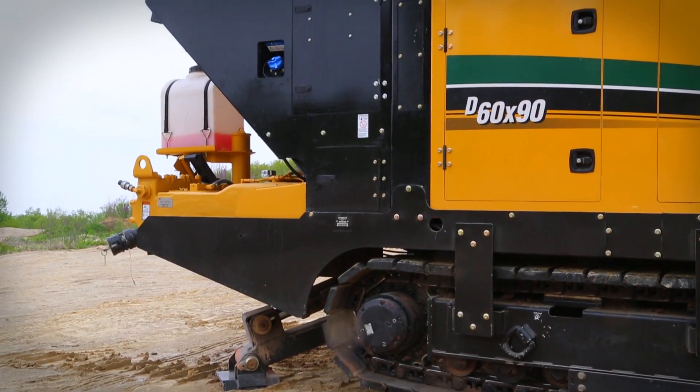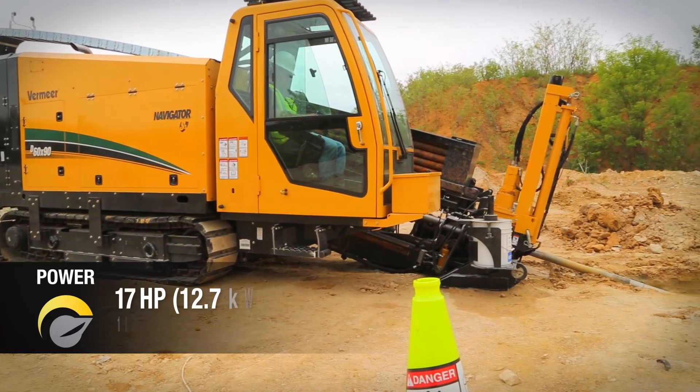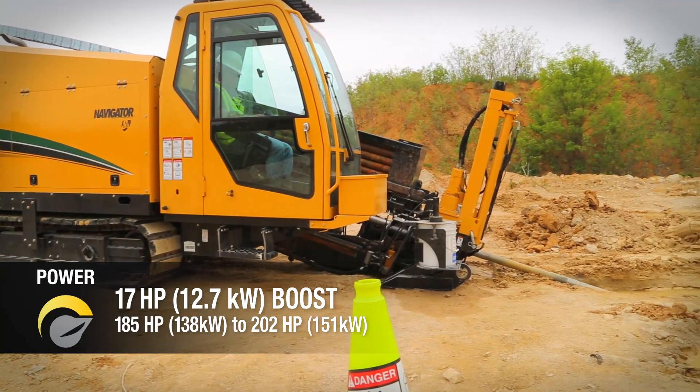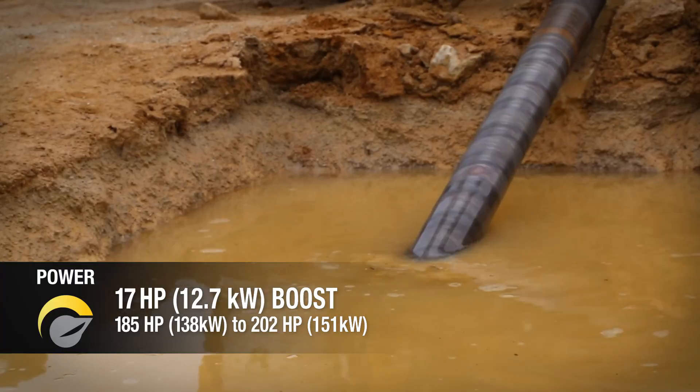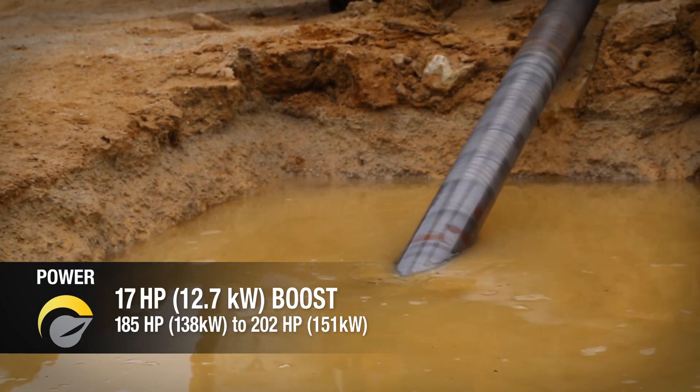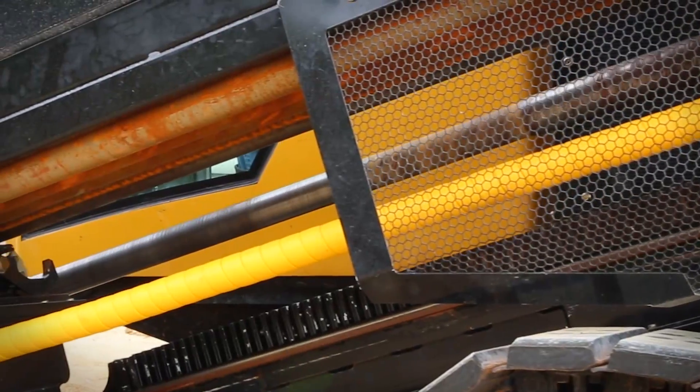With its Cat Tier 4 Final diesel engine, the D60x90S3 offers a 17-horsepower boost from its predecessor — a jump from 185 horsepower to 202 — more power than the nearest competitor in its class.